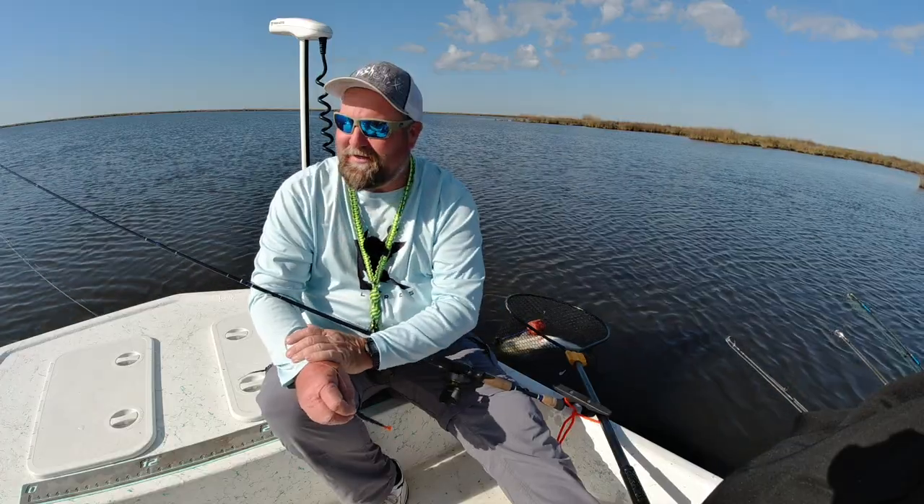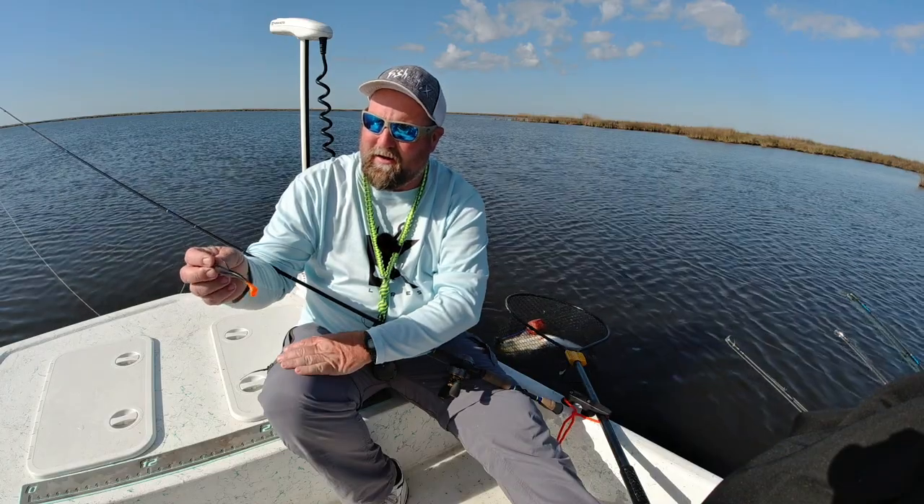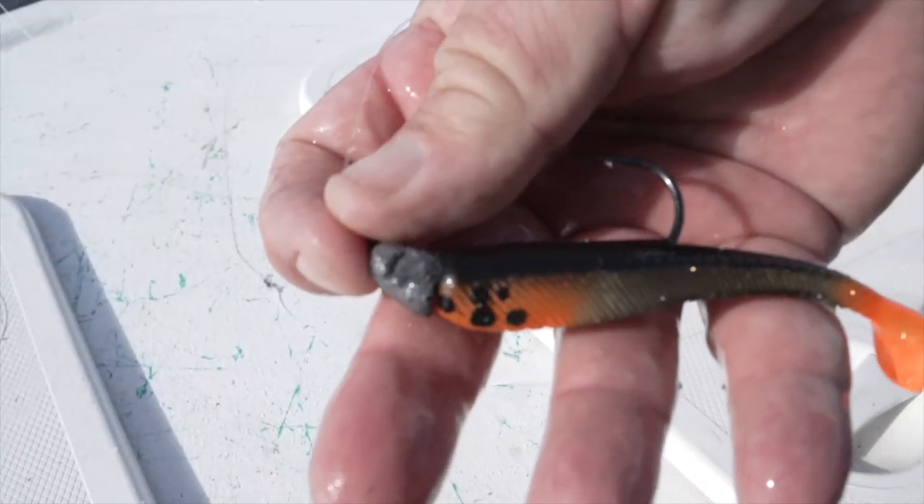Alright guys, Clint Schoenmeyer here in beautiful Dularge, Louisiana, coming to do some product testing for Kaden Lures and some of their new custom painted baits. This thing shows up really good in clear water and a little off-color water — we still get a lot of good strikes on this bait.